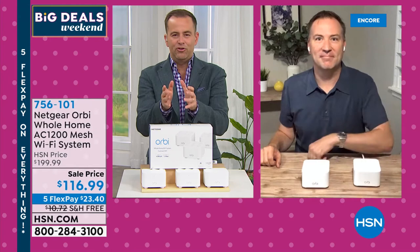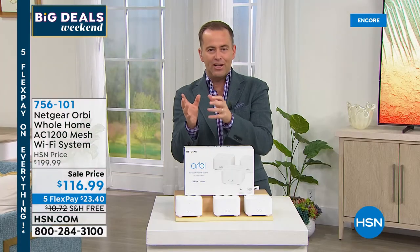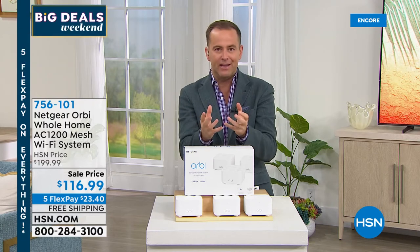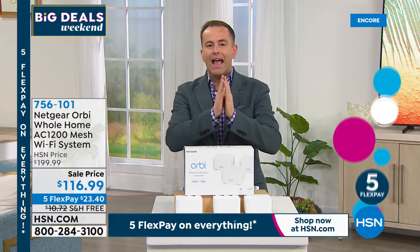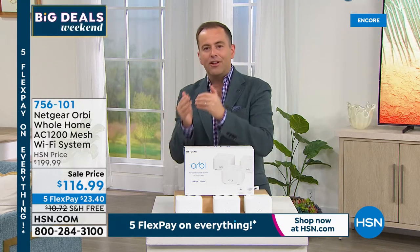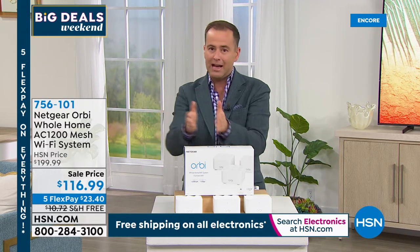We're getting full range of coverage and full speed unlike anything we've ever seen before. You described it as the lifeblood — and it is. All of our gadgets and technology are dependent on the strength and speed of Wi-Fi connectivity. What Orbi has managed to do above and beyond all competition is create a system that delivers better Wi-Fi everywhere throughout your entire home, so all your devices work better and at the rate you'd expect.